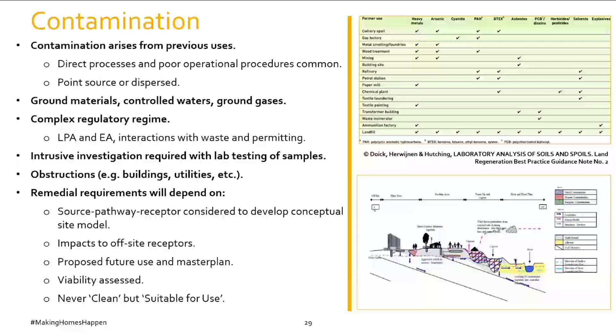People always talk about sites being clean but they don't have to be clean — they just have to be suitable for use. That's the principal planning test. Sometimes the right end use means no remediation is actually needed, which is why contamination can actually be more of a perception issue than a real issue.